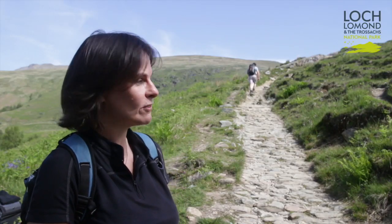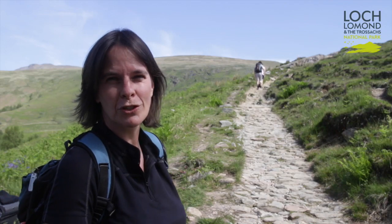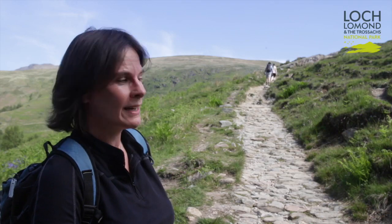What we've got in front of us here is a really good example of stone pitching, which is one of the solutions used to tackle erosion where the path has eroded away creating a gully with feet and water coming down and up.